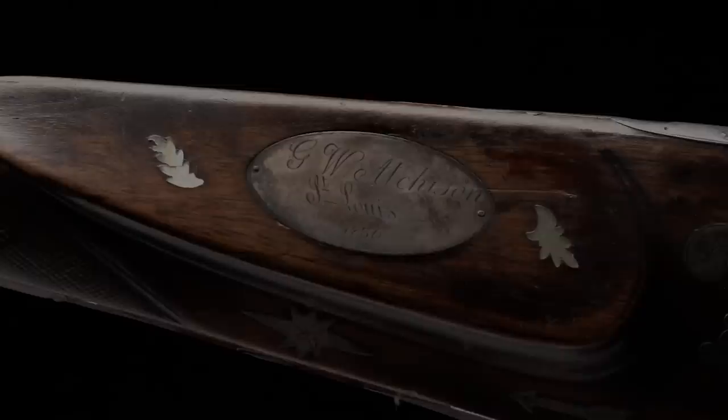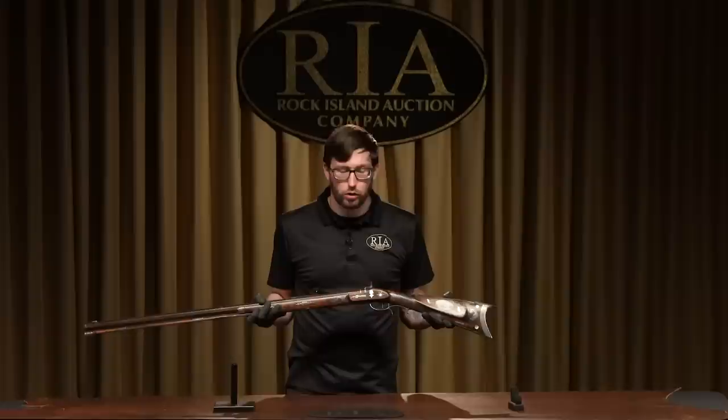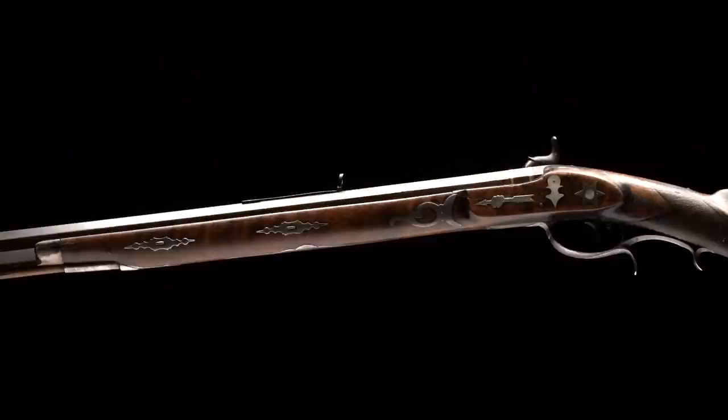If you look on the cheek piece, it's arguably the most important piece of silver on the gun. It reads: G.W. Atchison, St. Louis, 1836. George W. Atchison was a pioneering riverboat captain on the upper Mississippi and the Missouri River, and later in his life on the lower Mississippi. He was active from at least the 1830s into the 1850s.